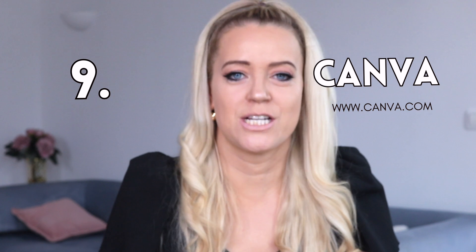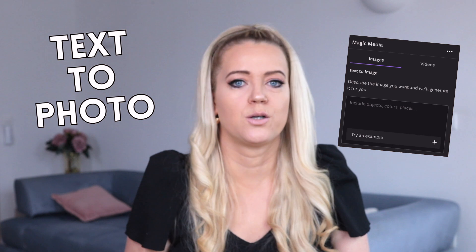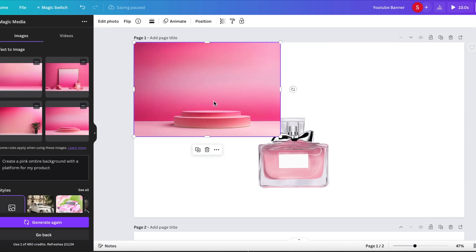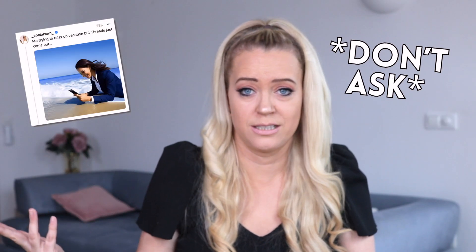Now let's jump to everyone's favorite — Canva. They recently added a bunch of new AI features and my mind is blown. My favorite ones include text-to-photo, which literally turns an idea into an image. A cool way to use this is to create backgrounds for your product — for example, you can say 'create a pink ombre background for my product' and then just paste your product over it. I also like to use this for memes — I needed a photo of a woman in a business suit in the ocean and this tool helped me create that. I probably wouldn't find that on any stock websites.